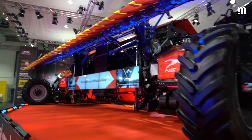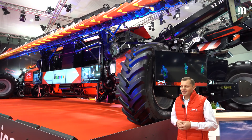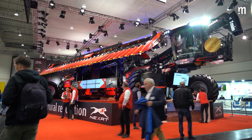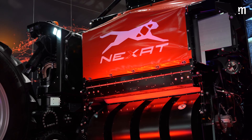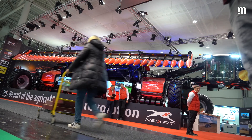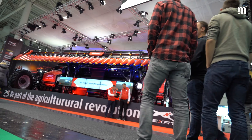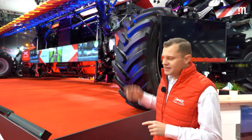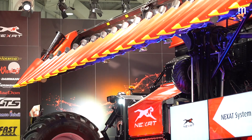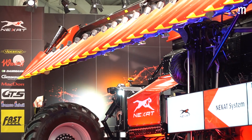Our Nexat is the first ever fully holistic crop production system. Just to give you some facts: we have a 40-meter track width with 1100 horsepower, and these two totally independent engines could run your entire crop production. The Nexco combine module can be switched within 10 minutes from a combine to a sprayer module, to a seeder module, or to a planter module.